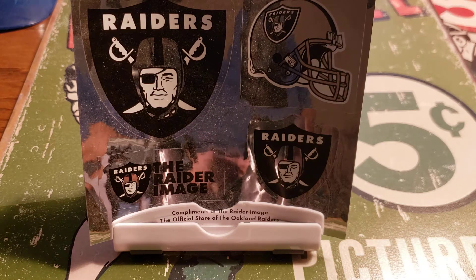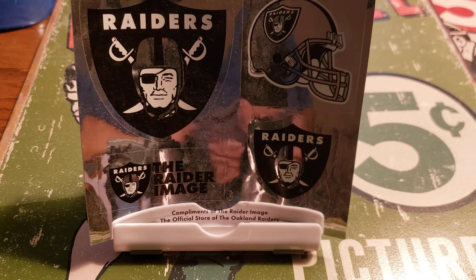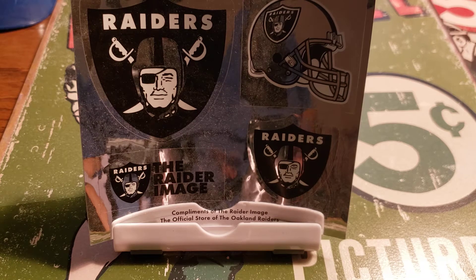This guy was a late round draft pick for the Raiders. I think I picked him up in the fifth round of the 2019 draft. He seems like a really good player. I think he was at the top or near the top of the Raiders in sacks last year. He's a defensive lineman.